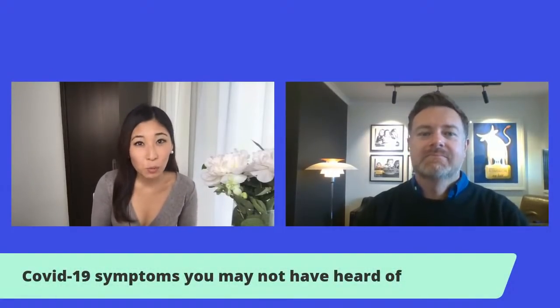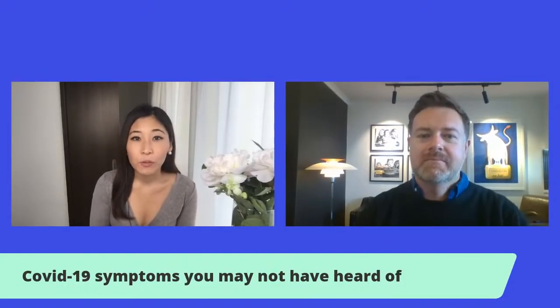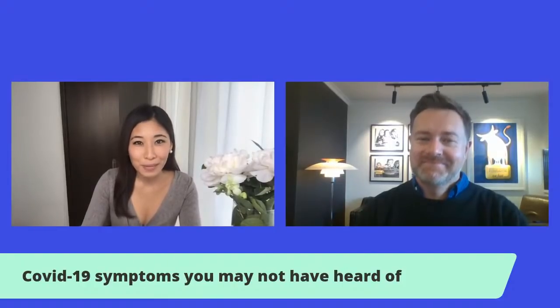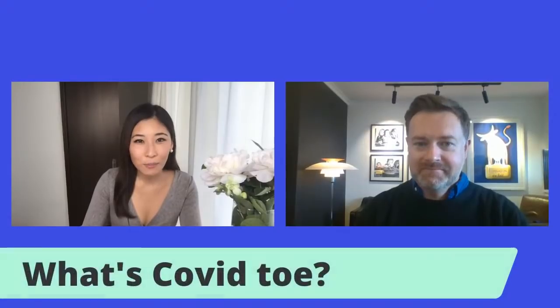So today, symptoms. I think many of us are wondering what we can expect, what we should be looking out for. When we first heard about COVID-19, pneumonia was the big worry to start out with. But now we keep hearing about other symptoms, and COVID toe is a big one that we've all been hearing about — that's been a super hot topic. What is that all about?